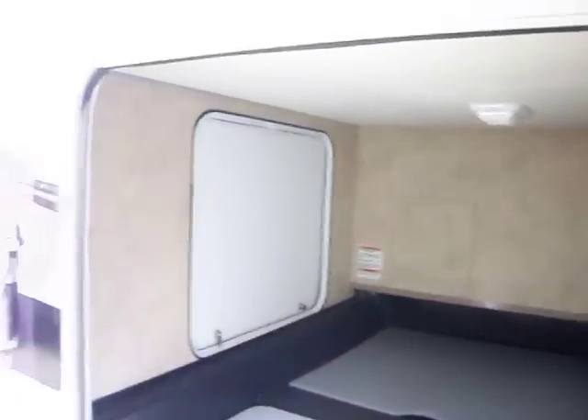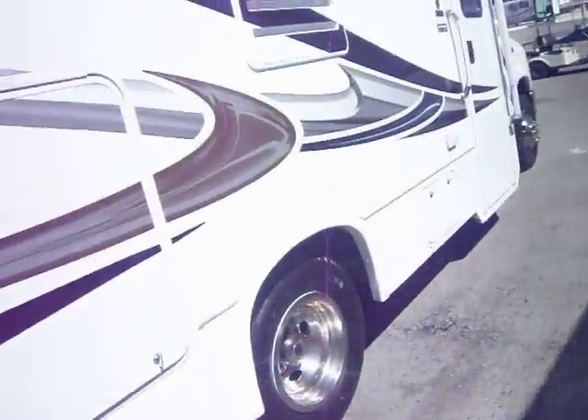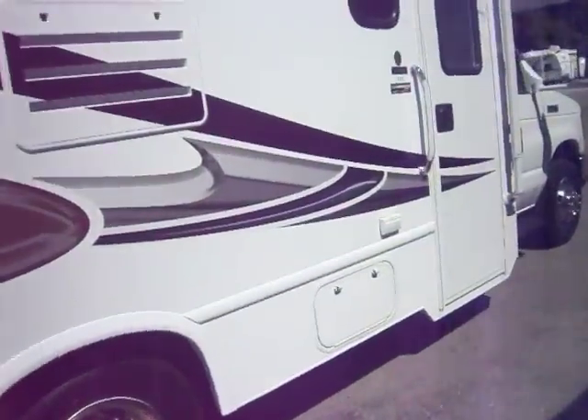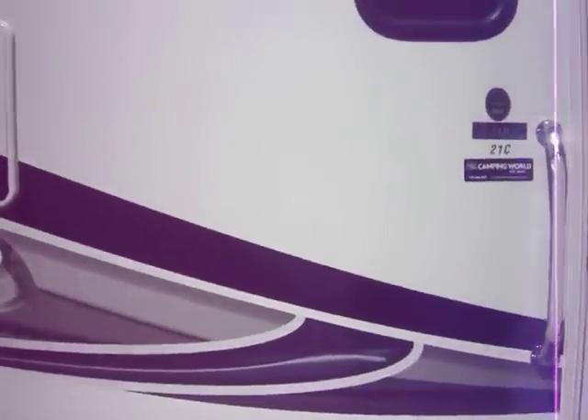There you go — a huge storage compartment, and again you can also access that from the back of the coach. There's a table here and storage beneath every one of these three tabletops. You've also got a vent from your stove inside so you can vent all of the air and smells to the outside.